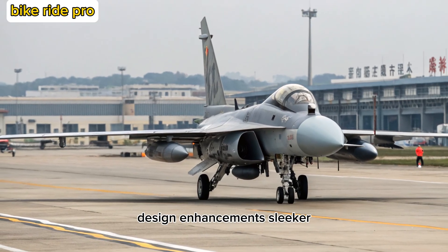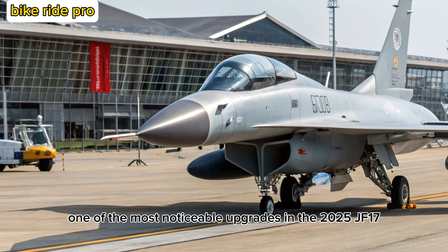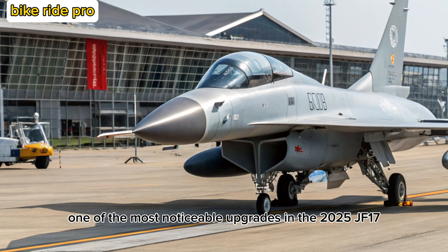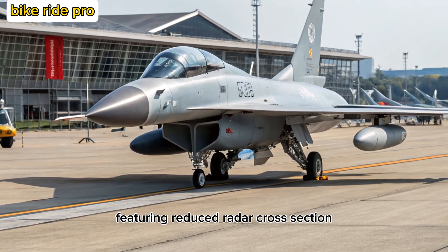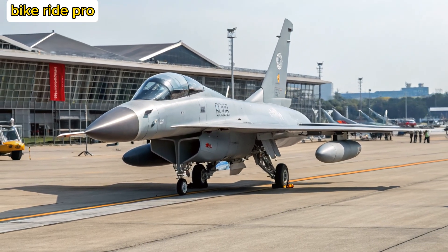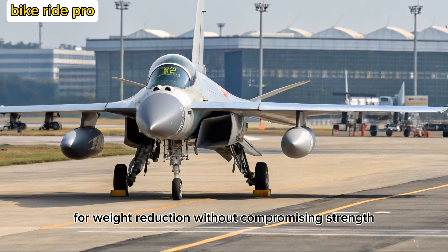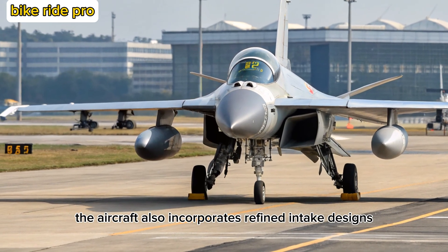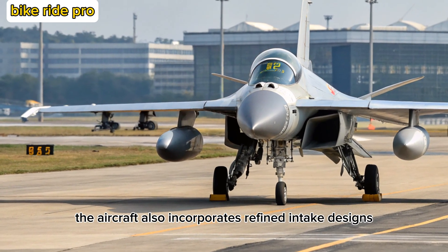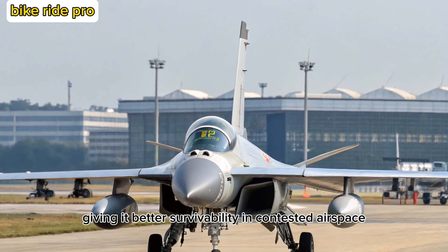Design Enhancements: Sleeker, Stronger, Smarter. One of the most noticeable upgrades in the 2025 JF-17 is its reworked airframe featuring reduced radar cross-section and improved aerodynamics. The materials now include advanced composites for weight reduction without compromising strength. The aircraft also incorporates refined intake designs and stealth-coated surfaces, giving it better survivability in contested airspace.